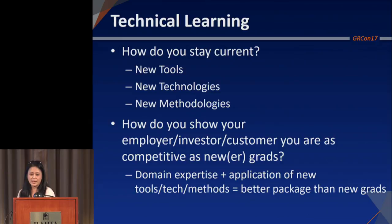Enough MBA talk, enough everyday skills talk — technical learning. How do you stay current? There are new tools, new methodologies, new technologies. How do you show your employer, your investor, your customer that you are as competitive as some of the newer grads? A prime example: machine learning for you radio folks. How many of you actually have formal education in machine learning? A few of you. But many are going to pick it up as you go. I'm going to talk about some of the ways one can acquire this additional learning.